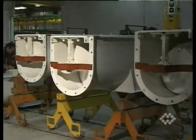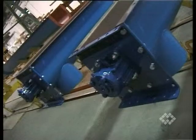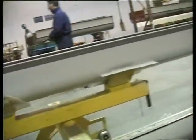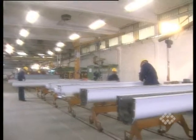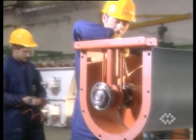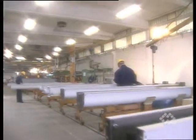WAM's trough screw conveyors meet every user's requirements. The range covers a highly versatile modular system that offers a variety of material handling solutions. Depending on the characteristics of the material to be handled, light-duty, medium-heavy, and extra-heavy-duty versions are available with various design options.